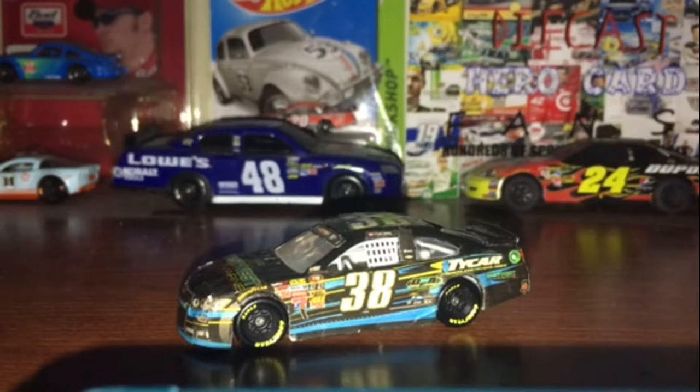What is up IanNation fans? This is Ian, Asuka48 here. Welcome back to another Diecast Review. And this is going to be on Tyler Dippel's 2016 East-West Marine Ticar Chevy SS.